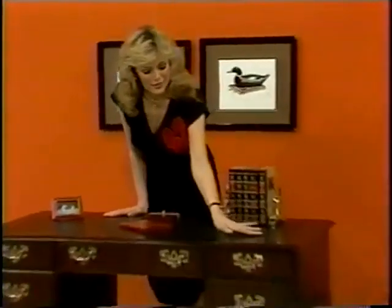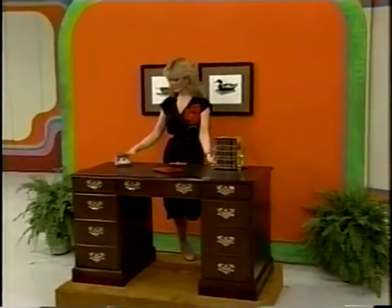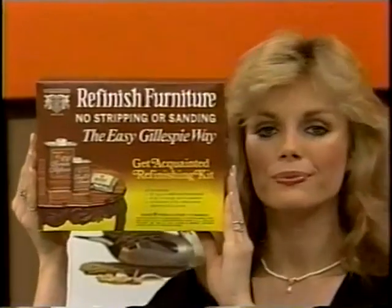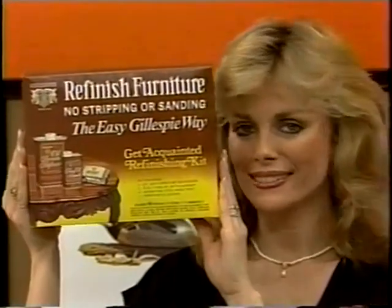A touch of a master craftsman is evident in this mahogany finish desk. It comes with seven drawers and a black leather top — a beautiful addition to any room. And to the winner of this desk goes a supply of refinishing products. Refinish old furniture the Gillespie way — without stripping, sanding, or overspending. Gillespie products work like the expensive brands but cost a lot less.